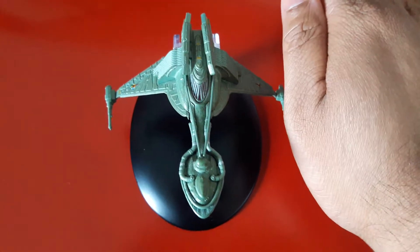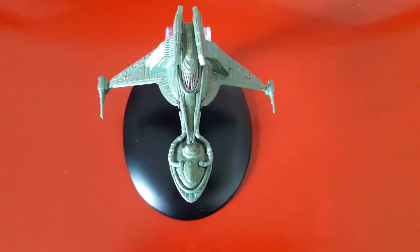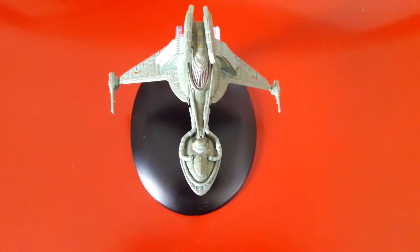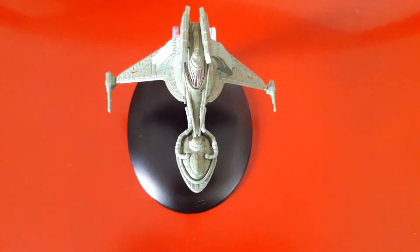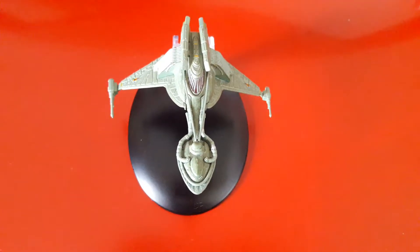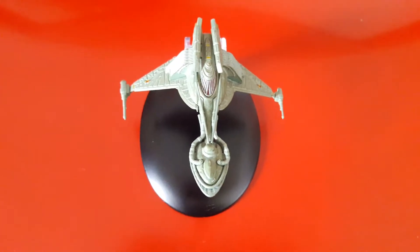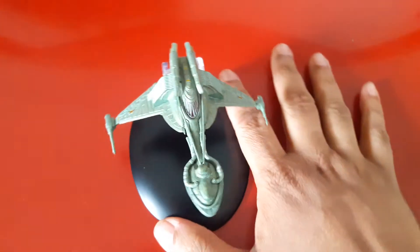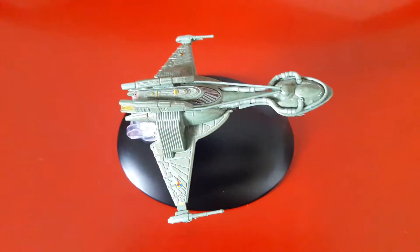Even though it's kind of small — that's my hand for comparison, so as you can see, pretty small. The 22nd century Klingon bird of prey is a small warship. It's one of the earliest classes of starship encountered by the Earth Starfleet during the 22nd century, and as you can probably guess, it's only seen in Star Trek: Enterprise, the pre-TOS era, during Captain Archer and his crew's time.